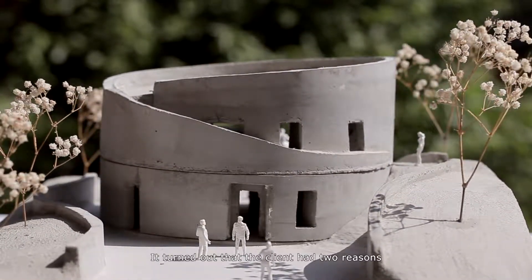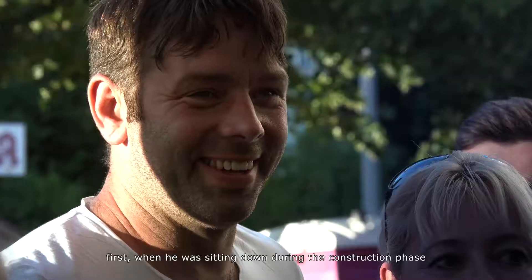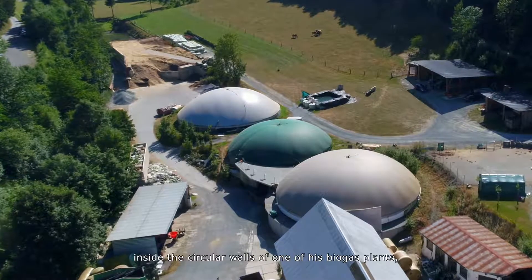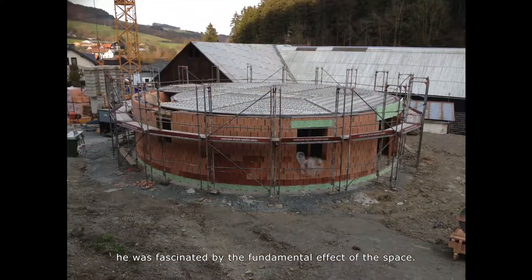It turned out that the client had two reasons why he wanted his house to be round. First, when he was sitting down during the construction phase inside the circular walls of one of his biogas plants, he was fascinated by the fundamental effects of the space.